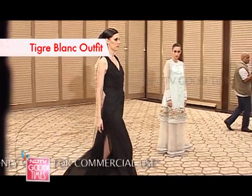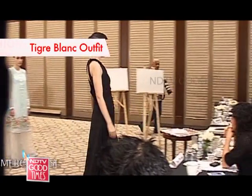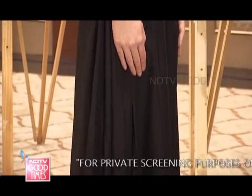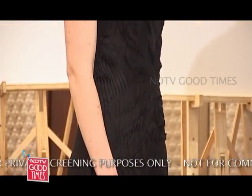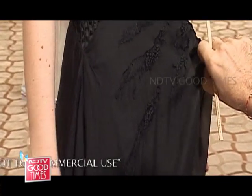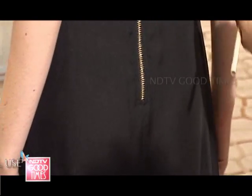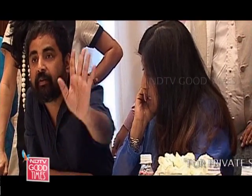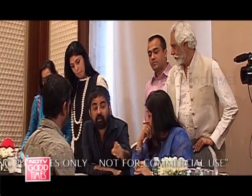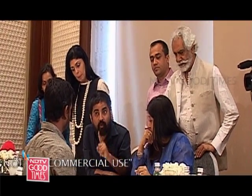For the Tigre Blanc outfit, he created a long, flowy black dress that was minimalistic yet powerful. He also replicated Tigre Blanc stripes through embroidery. The judges felt it didn't work, noting he has a very strong hand with pattern and a brilliant commercial overview of what will sell. They questioned why he'd want to lose his DNA, suggesting he should look at solids.